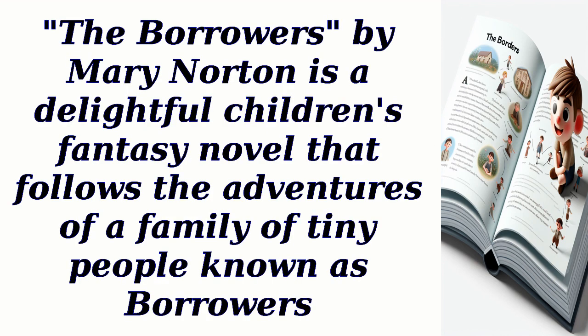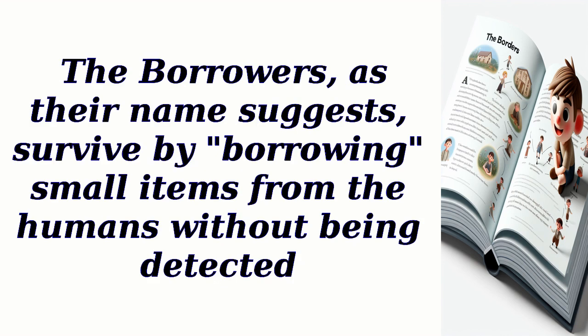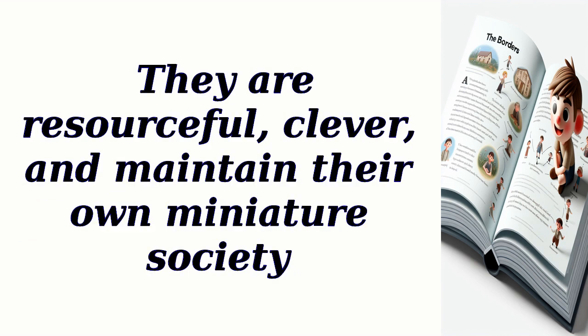The Borrowers by Mary Norton is a delightful children's fantasy novel that follows the adventures of a family of tiny people known as borrowers. The story revolves around Arrietty Clock, a young borrower, and her family, who live secretly in the walls and floors of a human household. The borrowers, as their name suggests, survive by borrowing small items from the humans without being detected. They are resourceful, clever, and maintain their own miniature society.